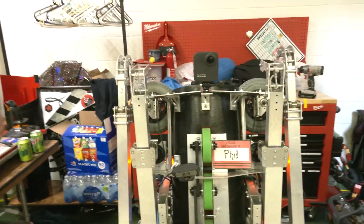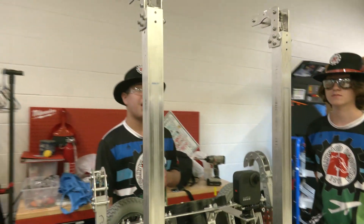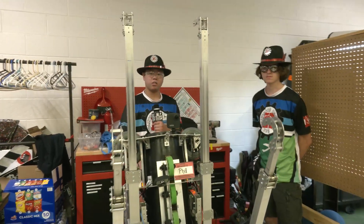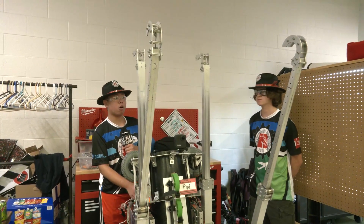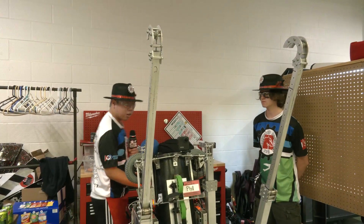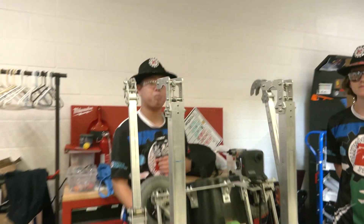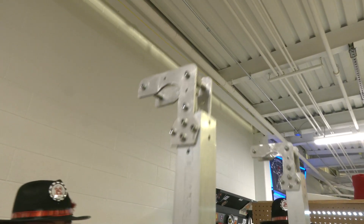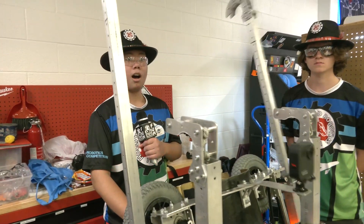Can you show a demo of the climber going and narrate through that process? Our first step to climbing will be to get our first arms up and over the bar. When we've locked onto the bar, we will deploy the second arms and raise those up as well. After the second arms are up, we will pull our first arms down, and when it's down here, the second bar will be hooked onto this hook. After that, we start pulling in our second arms, and we can close the robot so the first arms can get back up on the bar. After that, we repeat the process again — we push these out, the arms come down as the second arms come up, and then we close on the traversal bar.